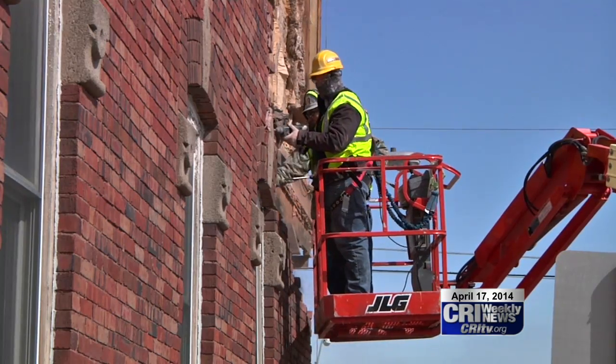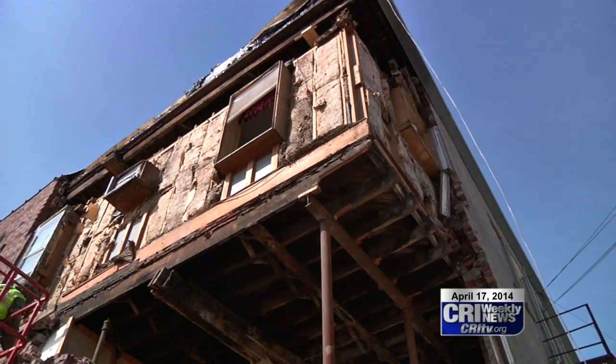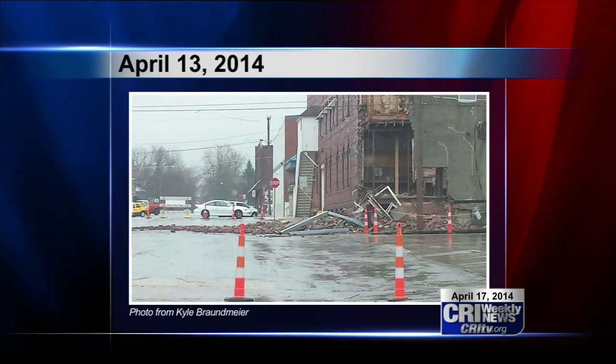Building manager Kim Kuhl says the warmer weather has allowed crews to start working. She is under a court order to repair the building after it was deemed a public nuisance last October. A court hearing was held this morning where she updated the court on progress.